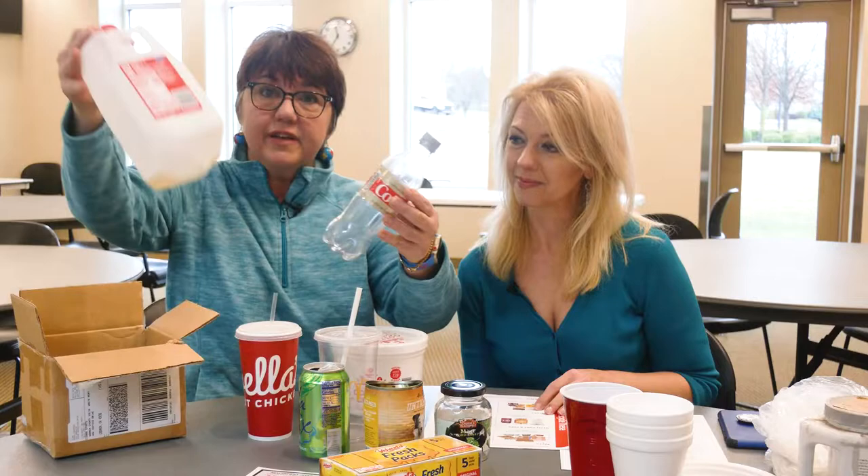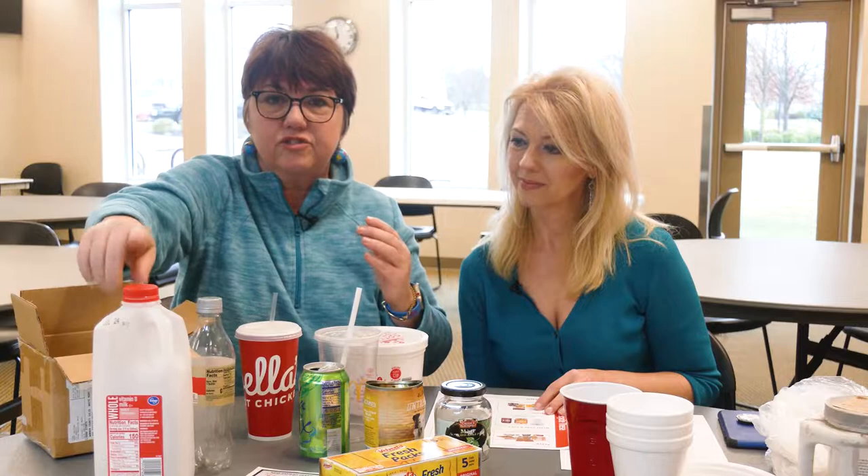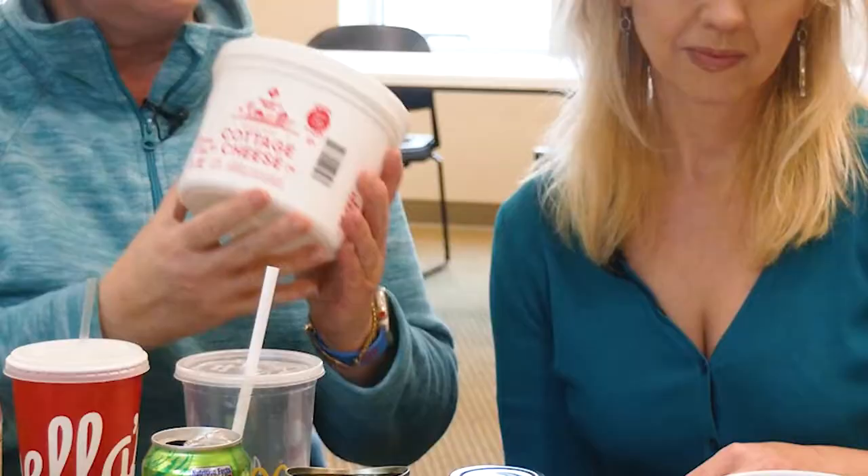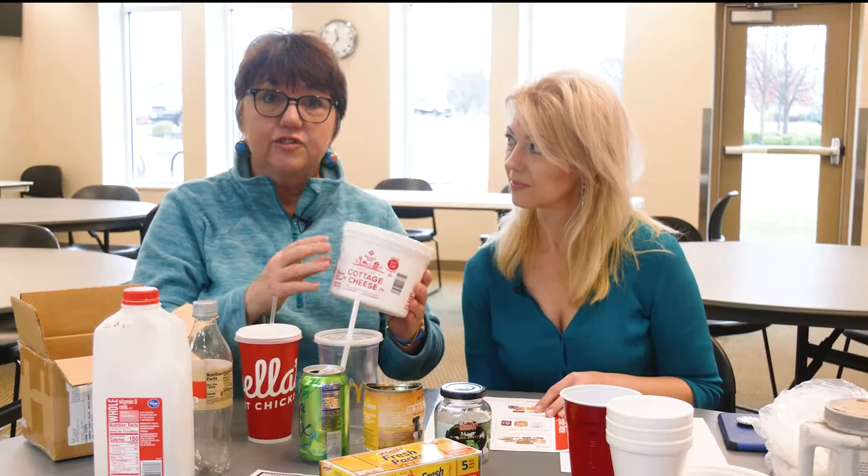Plastic bottles and jugs are always recyclable — just leave the lid on, and if you need to give them a quick rinse, don't go crazy about it. New in the past year are tubs and lids, so butter tubs, cottage cheese containers, sour cream — all of those tubs can be recycled, so that's great.